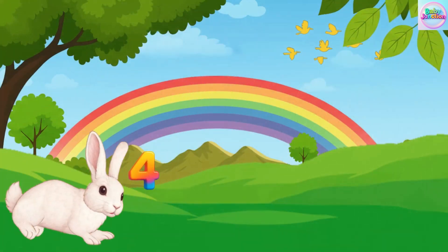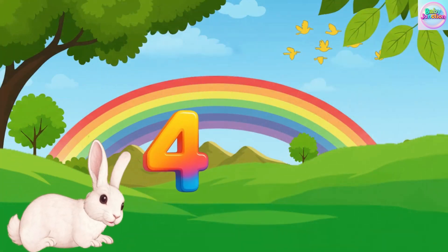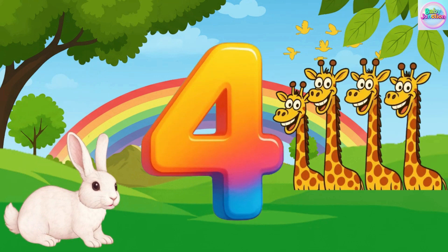Four. Four. Four. Four. Four giraffe. Four giraffe.